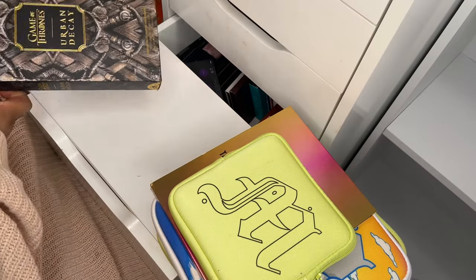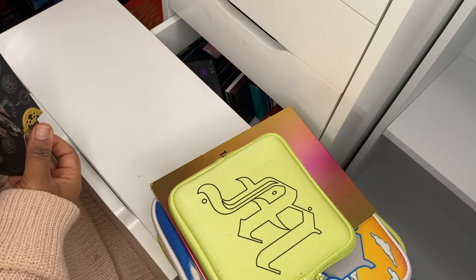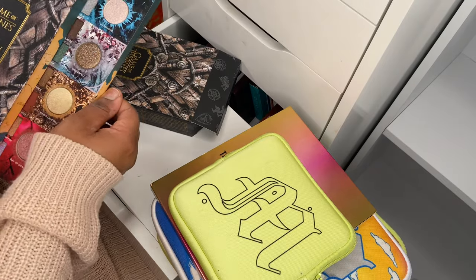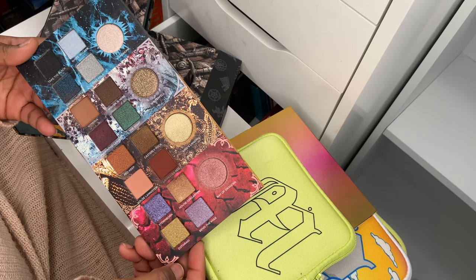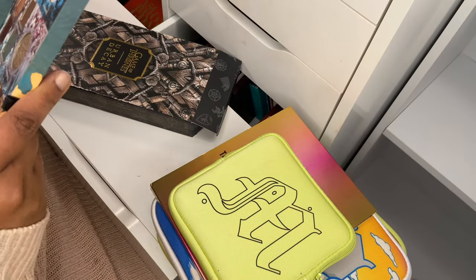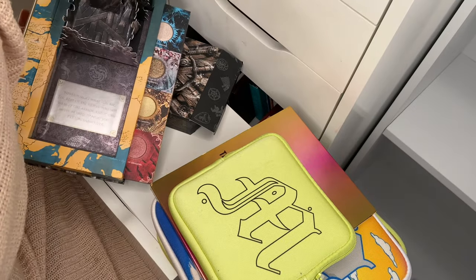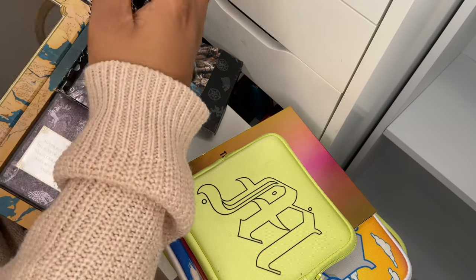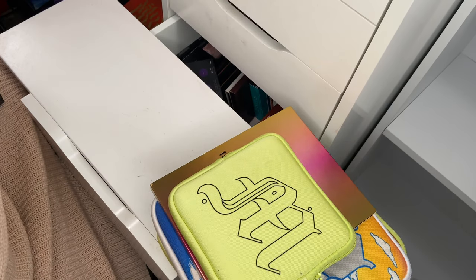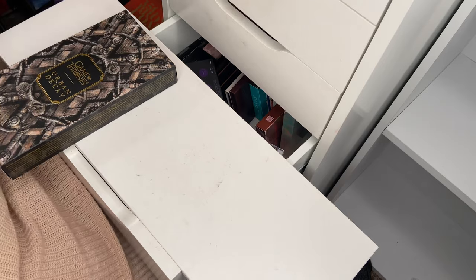Next up I've got the Urban Decay Game of Thrones palette — this is not going anywhere. It's a limited edition palette you can't even get now. They also came out with a highlighter that I use quite a lot. I really love the tones; there are a lot of shades in here I haven't used so I'm hoping to get more use out of it this year. I do plan on using more of my Urban Decay palettes — I feel like I put them to the wayside in 2020.